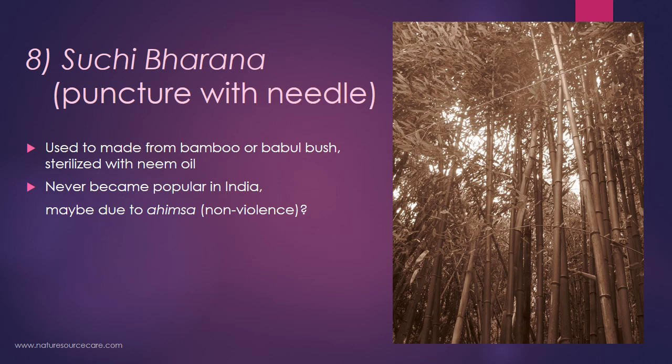The eighth technique is suchivakrana, or puncture with needles, which is very similar to acupuncture in TCM. Traditionally in India, this was done using splinters or thorns from bamboo or the babul bush, then sterilized with bean oil. However, this never really became popular in India, perhaps because of the concept of ahimsa or nonviolence, and it has never been as widely developed as acupuncture in China.